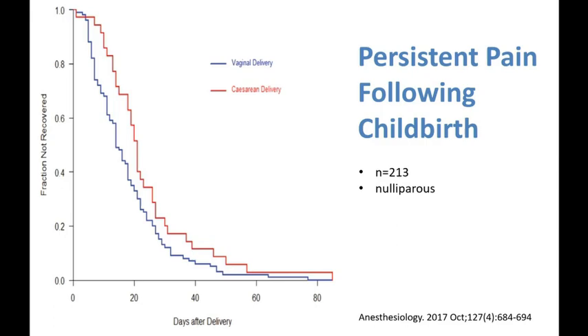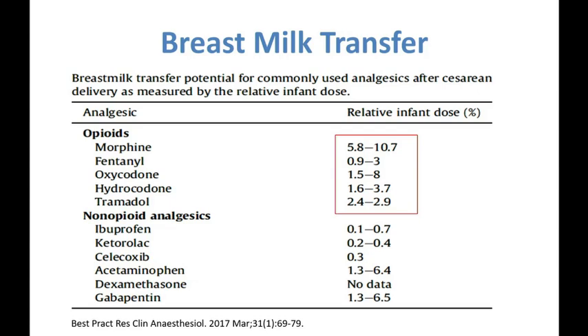Another reason to try and reduce our opioid prescription and consumption postpartum is that out of all the analgesic drugs given in the postpartum period, opioids have the highest rates of breast milk transfer ratios. This has implications on the neonates, because it predisposes them to sedation, respiratory depression, and if the mom stops taking these drugs abruptly, the newborns can withdraw as well.